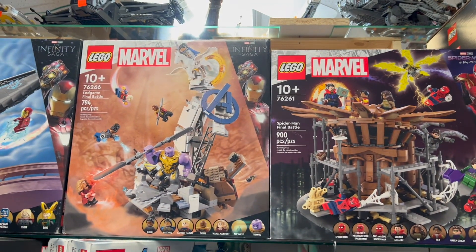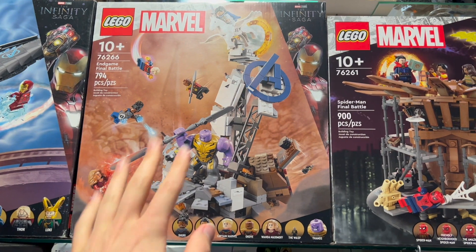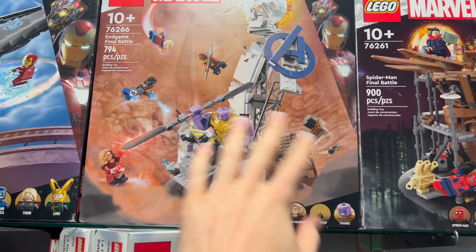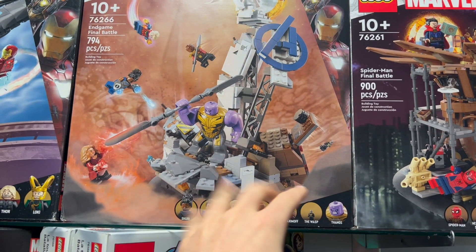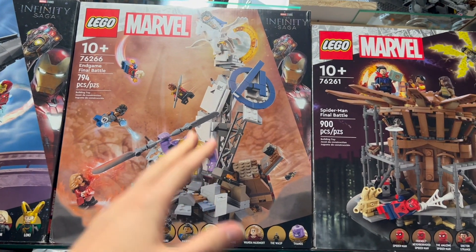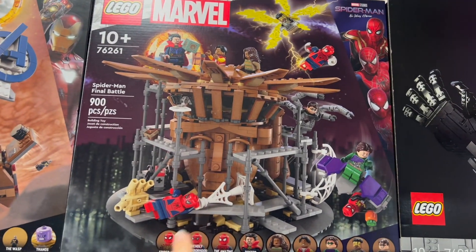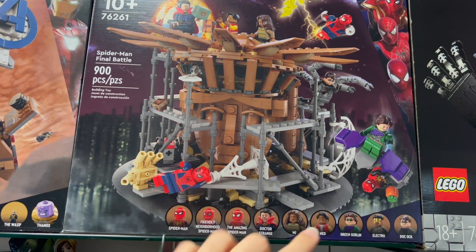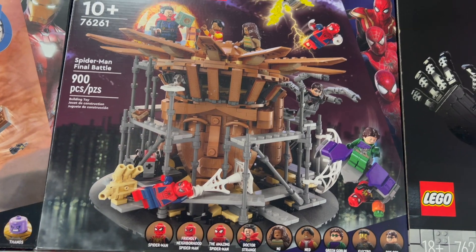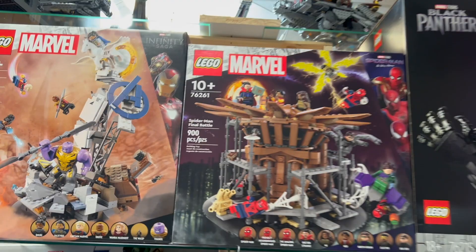We've got a couple new Marvel sets that have just arrived. We've got the Endgame Final Battle — this one is pretty cool, it's got some good characters and a nice little bit of rubble from the last scene in Avengers Endgame. This one I've seen at places like Costco and LEGO stores, so that's easier to find. This one's been a little trickier to find just because the Spider-Man characters are very collectible, and it is a pretty cool build with the copper-colored Statue of Liberty. These have just been added, so keep an eye out for these.